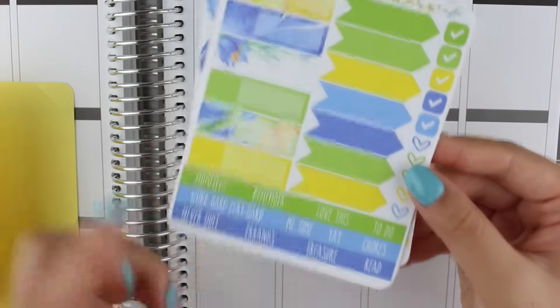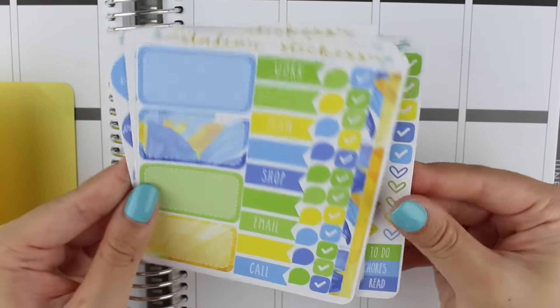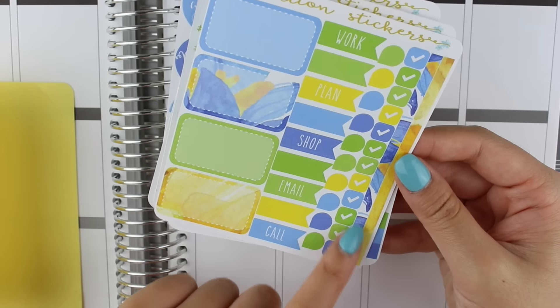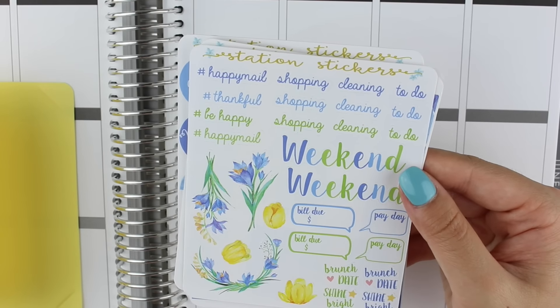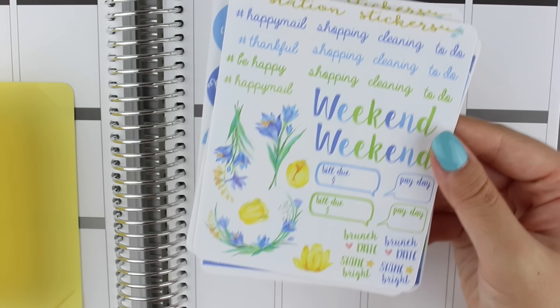We have some text boxes, half boxes, more flags, mini teardrops, check marks, and some long washi strips. For the last sheet we have cut-out words such as happy mail, shopping, cleaning, and then two weekend banners, some deco, bill, payday, brunch, date, and shine bright stickers. That is the Station Stickers Club August subscription — I love it. It's about ten dollars plus three dollars shipping, so it's a really good price for what you get.